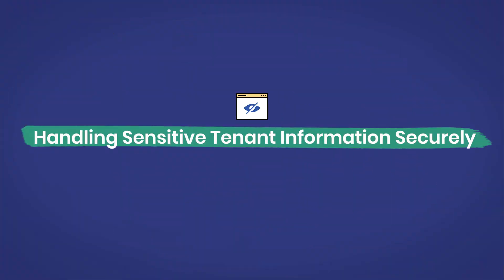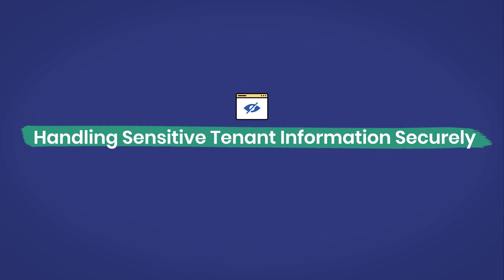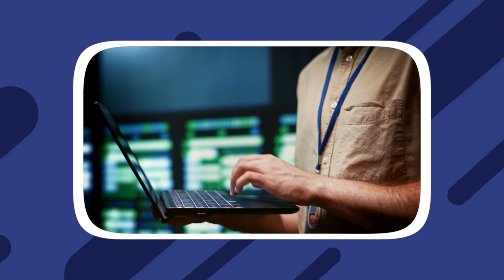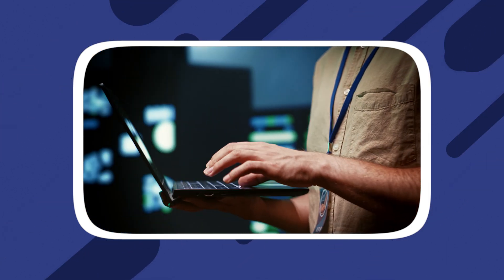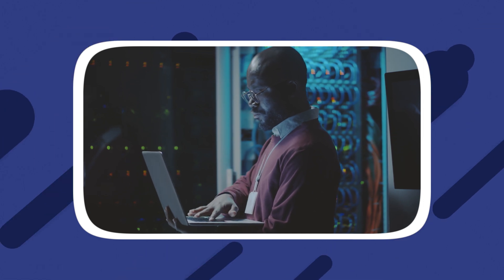Handling sensitive tenant information securely. Your AI chatbot may encounter sensitive tenant information during interactions, such as names, addresses, and contact details. Implement robust security measures to protect this information from unauthorized access, breaches, or misuse. Consider using encryption techniques to secure data transmissions and employ secure servers to store data. Regularly update the chatbot's software to stay ahead of potential security vulnerabilities.